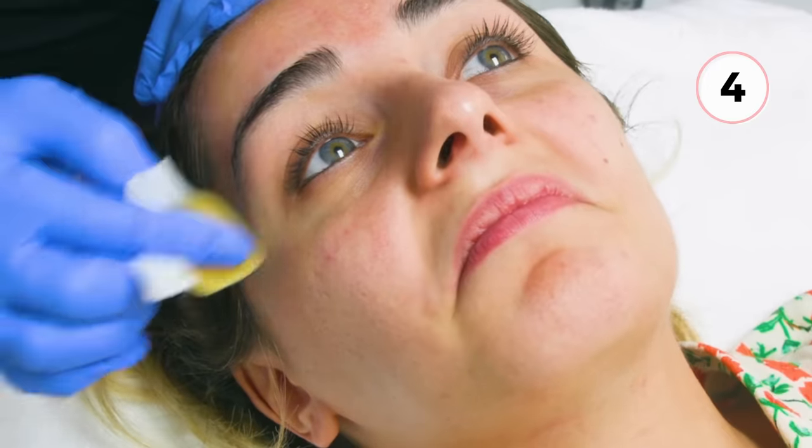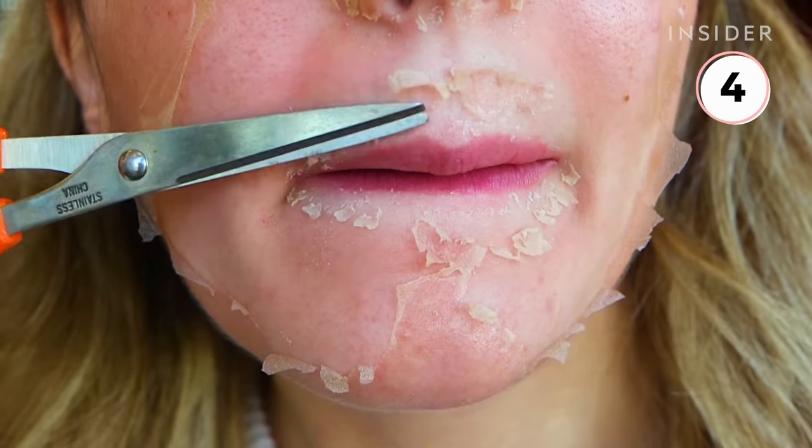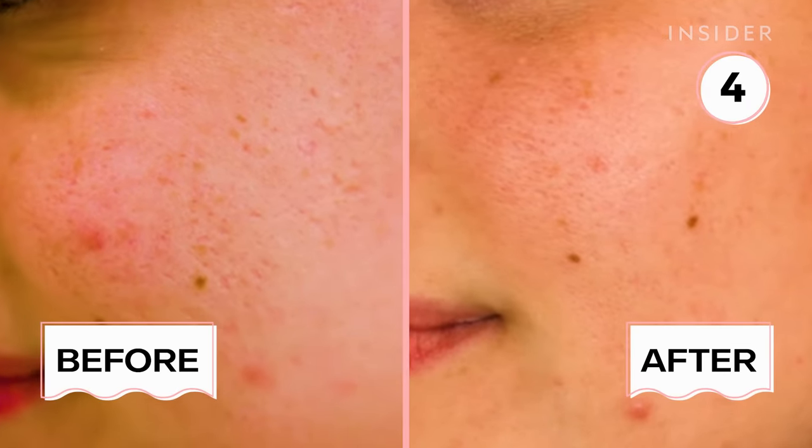The peel is applied over the entire face at least two times. Your face will start peeling within the next three to seven days. Here are the results two weeks after the first treatment, but four to five treatments are recommended for the best results.